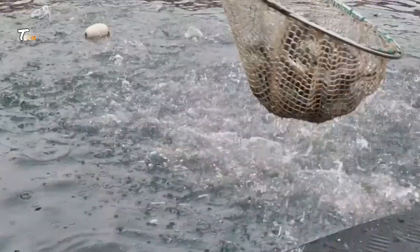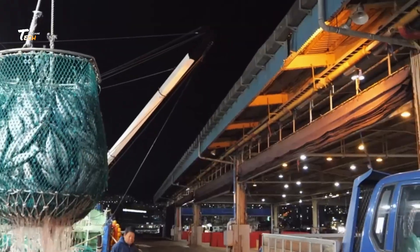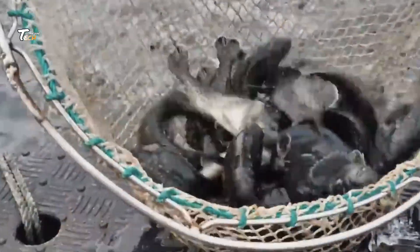It all starts with the freshest, high-quality fish sourced from sustainable oceans. These are rich in omega-3 fatty acids, essential nutrients for heart, brain, and joint health.